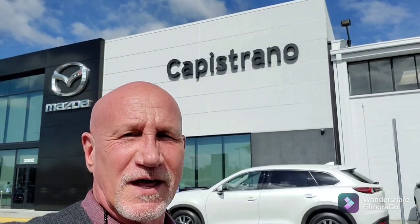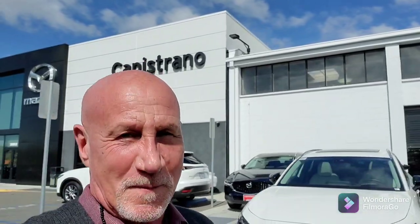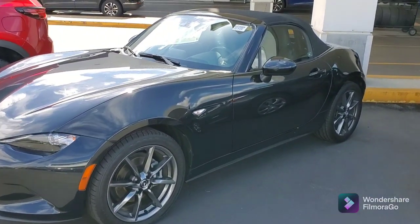Hi, good afternoon Teresa. This is Rick at Capistrano Mazda. Thank you very much for your patience — I do have the certified pre-owned Miata behind me here in jet black. Let me do a little walk around and show you the vehicle. This is the 2016 Grand Touring.